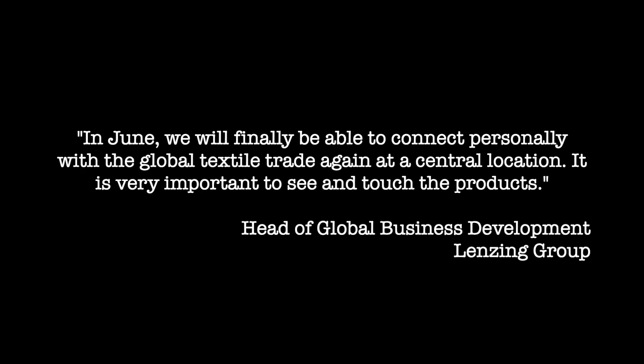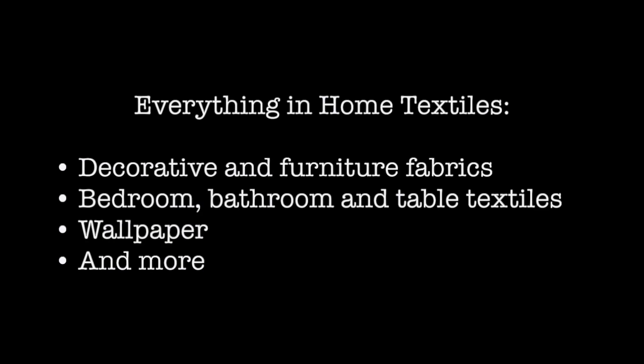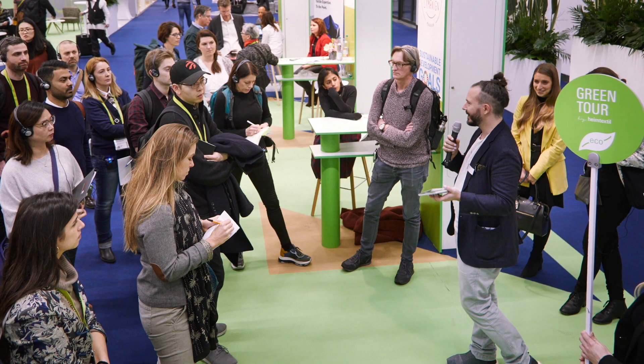There's so much more at Heimtextil beyond just the new products. The head of global business development for Lensing says, 'We'll finally be able to connect personally at a central location — it's so important to see and feel and touch the products.' That central location is Heimtextil, where everybody comes: retailers, wholesalers, designers, interior designers, product developers, and every home textile decision maker. They'll find decorative and furniture fabrics, bedroom, bathroom, and table textiles, wallpaper, and so much more.